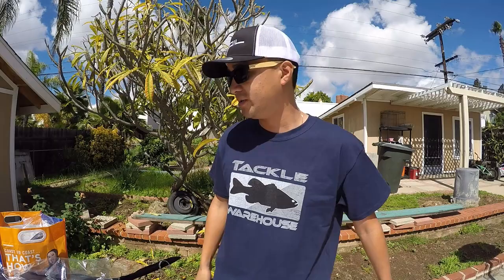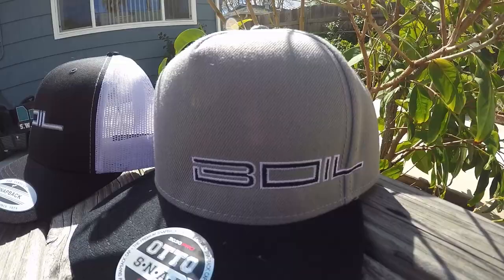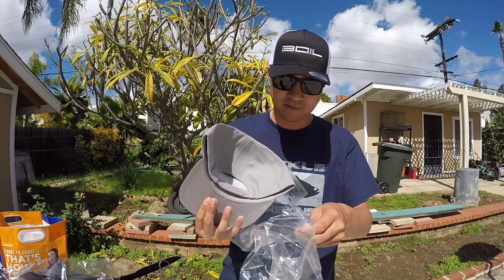Here's another Boyle hat that came in the mail when I got back — it's a snapback with a flat front. Check them out at Boyle Gear. Boylegear.com — they're local, Southern California. Check them out.